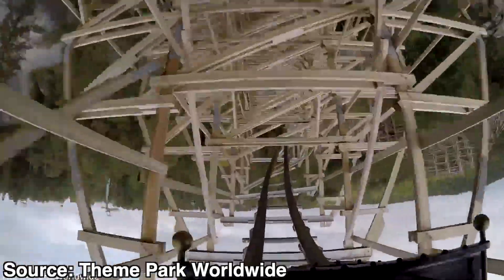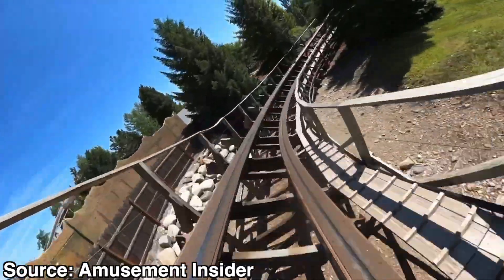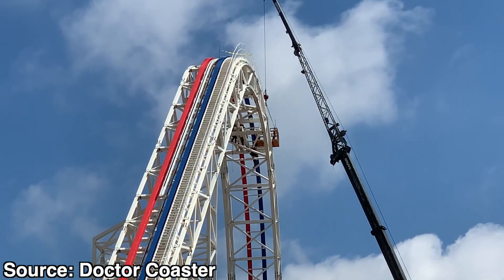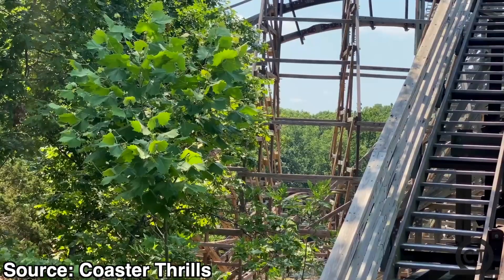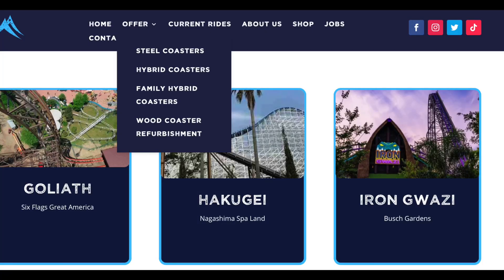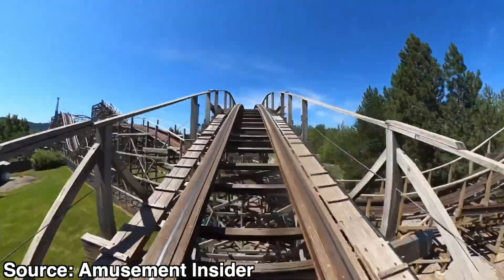However, we have seen this track installed on parts of Tremors at Silverwood. Since 2018, we have seen three hybrid conversions of wooden coasters and two ground-up hybrid coasters built. RMC has also announced a new family hybrid coaster model, which appears to be a downsized version of their more thrilling hybrid coasters. RMC no longer offers ground-up topper track coasters on their website and instead offers their three steel tracked models and wooden coaster refurbishments. Their 208 Retrack is a steel track they can put on wooden coasters to help touch up certain areas of the ride as well.